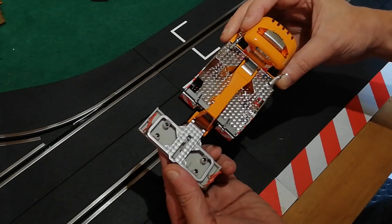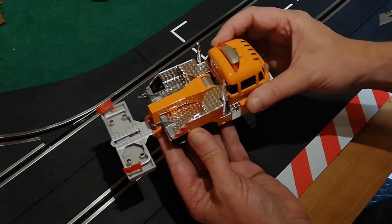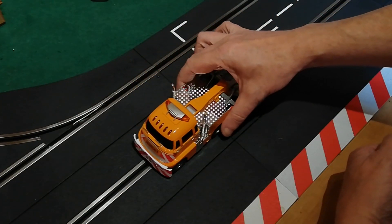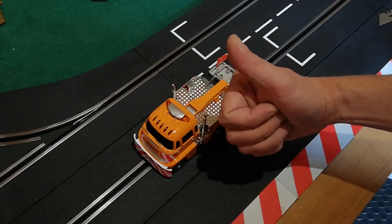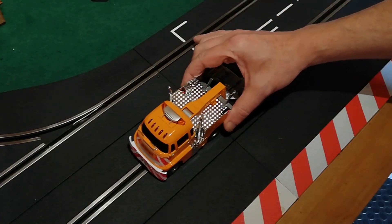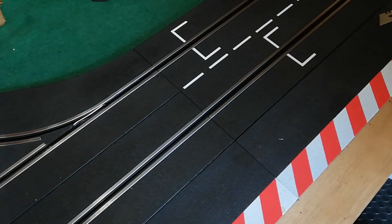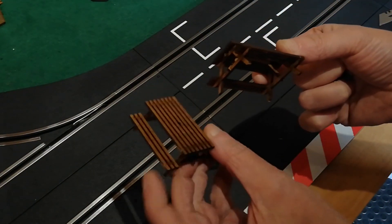There's a nice checker plate effect inside, a few little details including some fire extinguishers. Despite me saying I was never going to buy a road car or any kind of made-up car, I kind of like this one and it's going to do a job for me. Anybody who's got a fairly big track or a track with inaccessible bits is going to really want a track cleaning truck — and it's a load of fun as well.